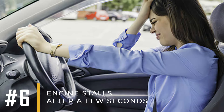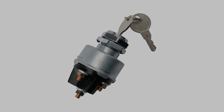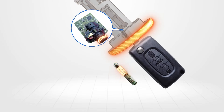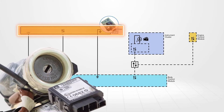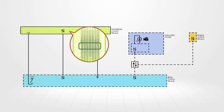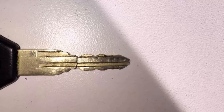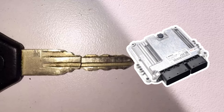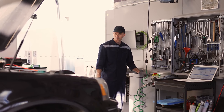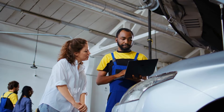Symptom number six: engine stalls after a few seconds. When an ignition switch fails, it can affect the immobilizer system as well. In many older cars, the immobilizer system cuts off fuel to the engine shortly after starting. This happens when the connection with the immobilizer transponder is lost. You might see a key symbol warning light, but not always. Similar problems can occur with a damaged key or a faulty engine control unit. It's important to have a professional diagnose the issue to determine the exact cause. If you notice other symptoms along with this one, it's likely the ignition switch is faulty.